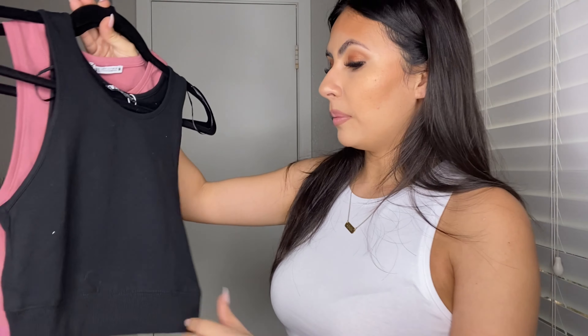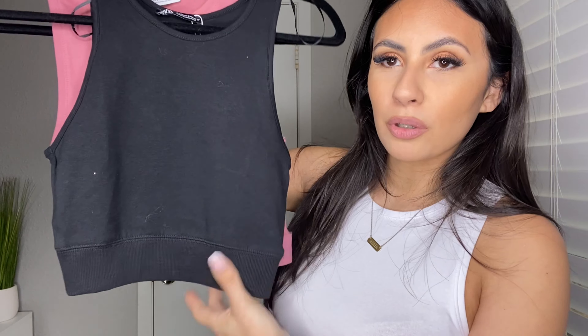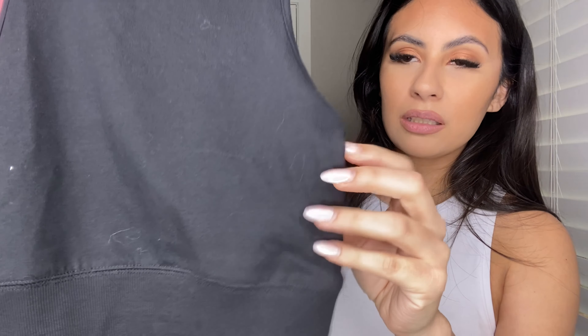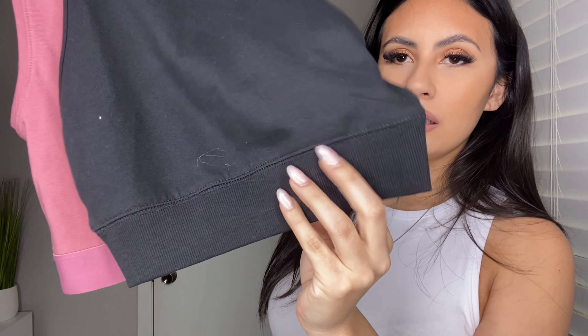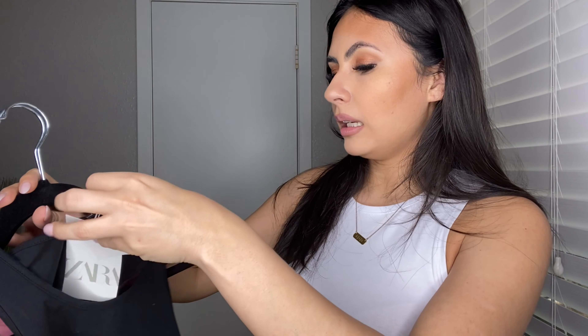I think everybody should just have really good affordable basics in their wardrobe. So I picked it up in black. This looks like a sports bra you guys but the material — you can't really see it right here — but it is a really really good material. It has like a thick band right at the bottom right here so it kind of makes it look more sporty. Sizing — I got a small in all of these.